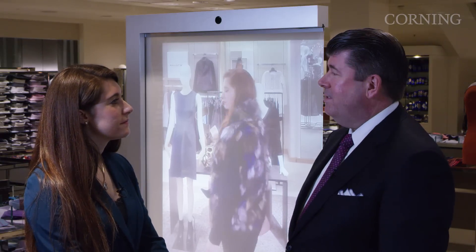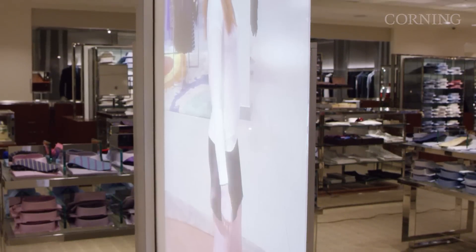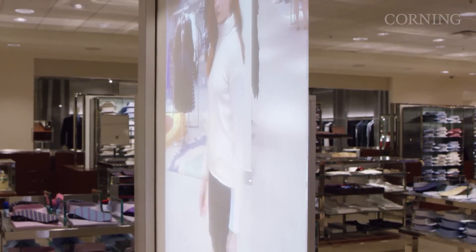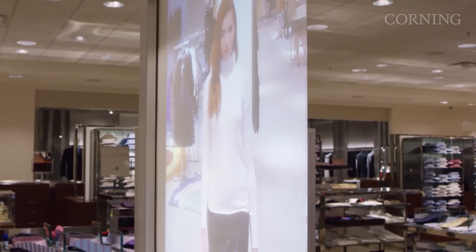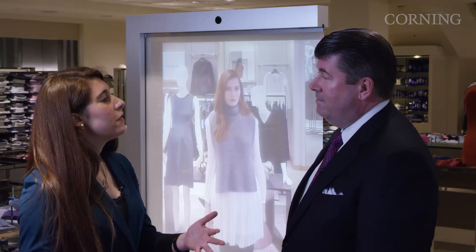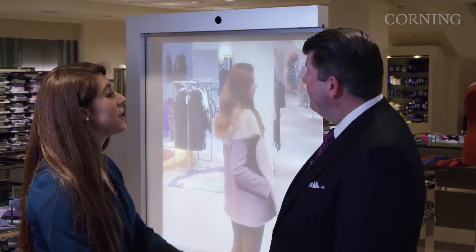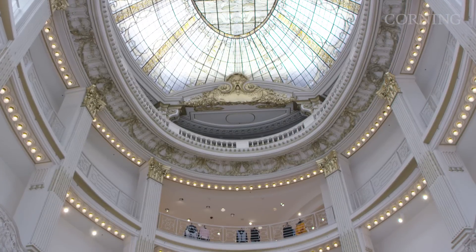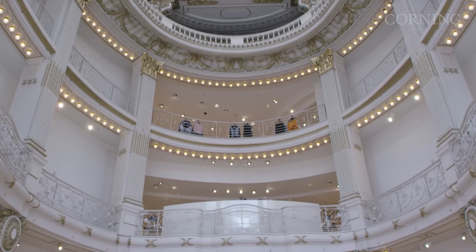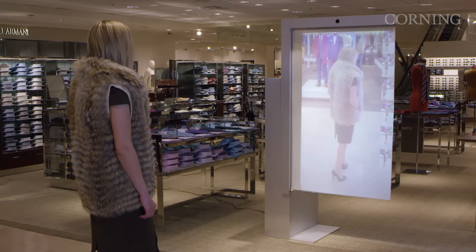The customer experience is always at the center of decisions that we make — we're always trying to enhance that. We know that significant research has gone into the creation of this mirror, and the way that customers interface and react to technology helps to reinforce our customers' experience. Our brand identity is always a mixture of technology, art, and fashion, and we think this technology really helps us enhance and reinforce that identity for our customers.